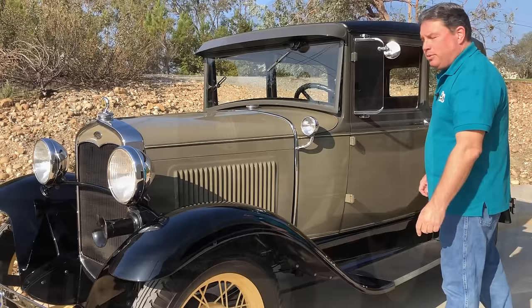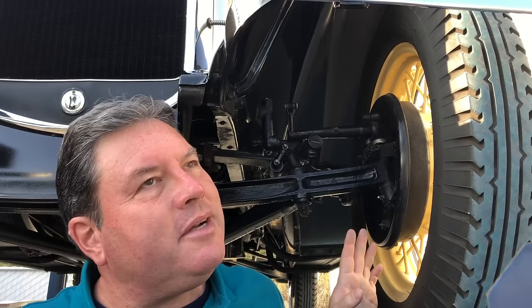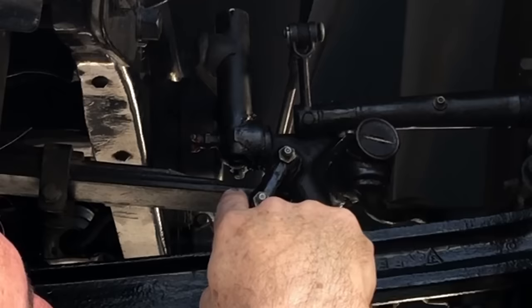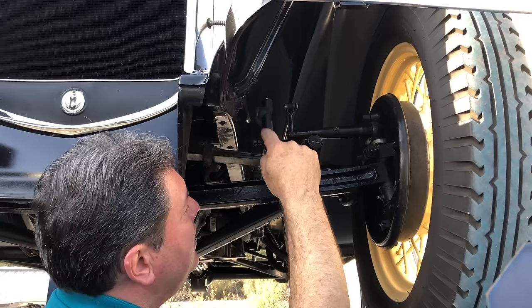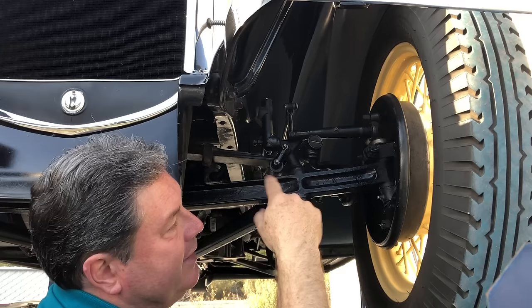You can tell almost everything you want to know about how a Model A has been maintained its whole life by going underneath it. I'm going to show you a few things you can do while laying on a garage floor — you don't necessarily have to put the Model A on a lift. First thing I look at is shackles. Are the spring shackles well lubricated? Are they centered within the end of the spring? Off center could be worn bushings or worn shackles — either way it means they haven't been greased properly. Also check whether the spring is in good condition: on the front, can you fit your finger between the end of the spring and the top of the axle? If so, your springs are in pretty good shape. If you can't get a finger in there, your springs are getting pretty weak.